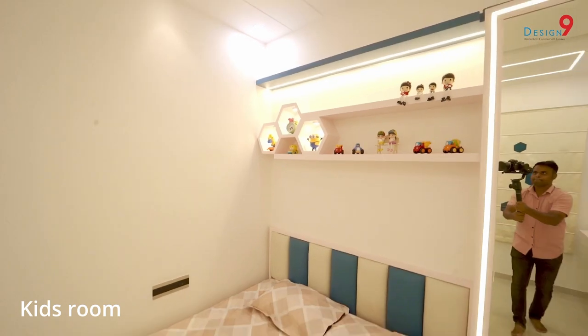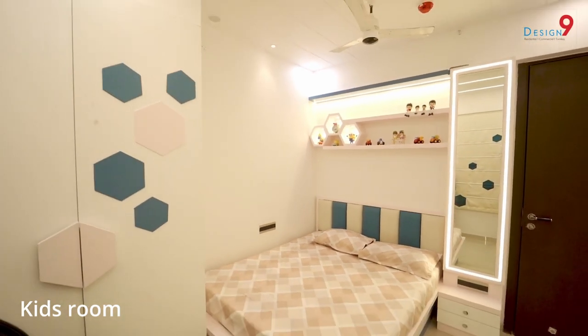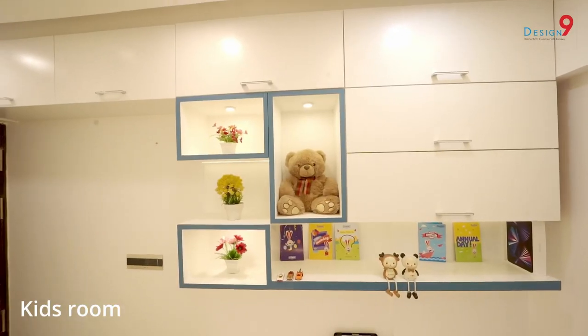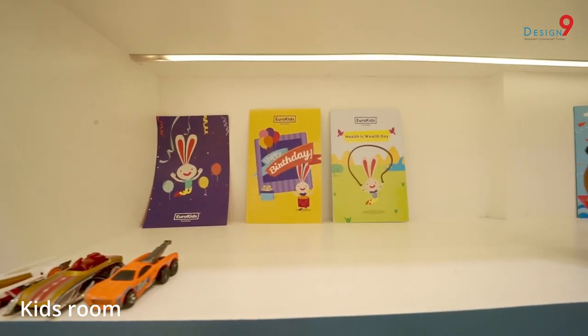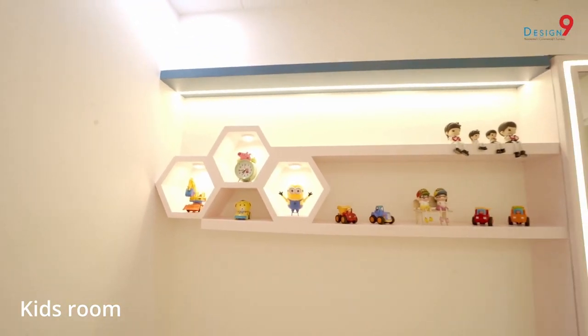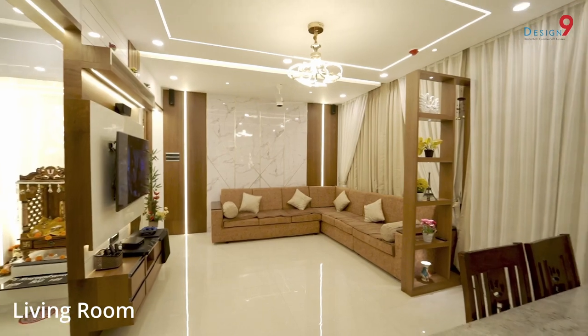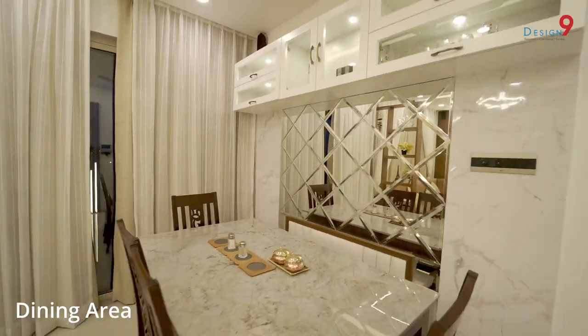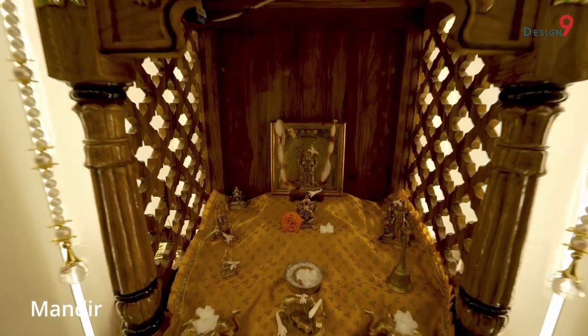For the kids bedroom, we wanted a pink and blue color theme with Duco paint. For the living area, we chose a combination of veneer and Duco paint, mirror paneling for the dining area, and MDF with backlight for the mandir.